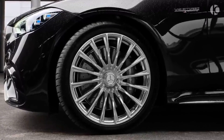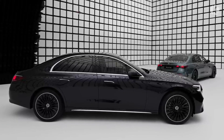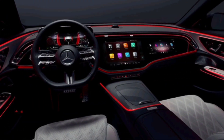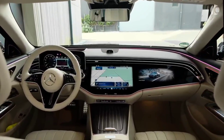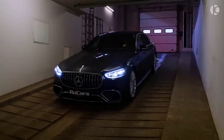Overall, I'm very impressed with the 2024 Mercedes E-Class. It's a car that has it all: a stunning design, a luxurious interior, and a powerful and efficient powertrain. It's also packed with features, and it's sure to please even the most discerning buyers. If you're looking for a new luxury sedan, I highly recommend checking out the 2024 E-Class.